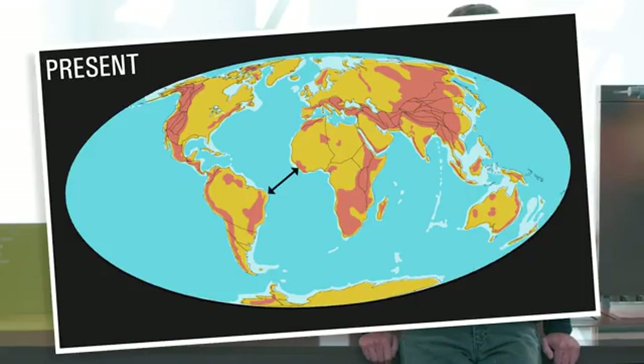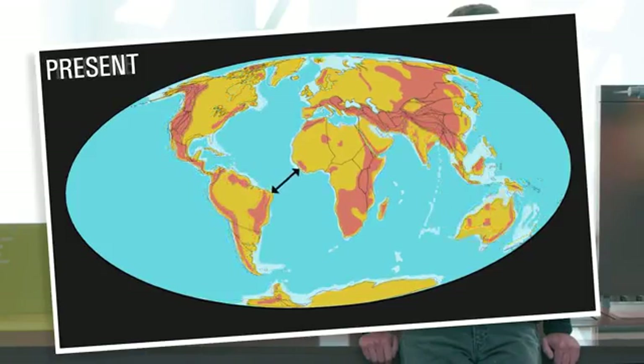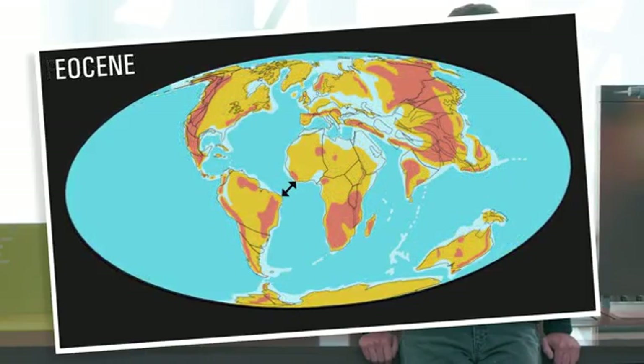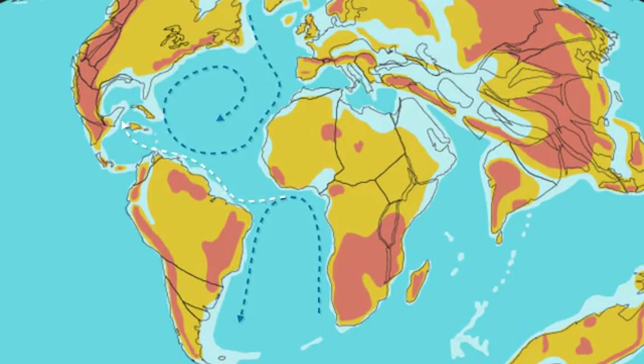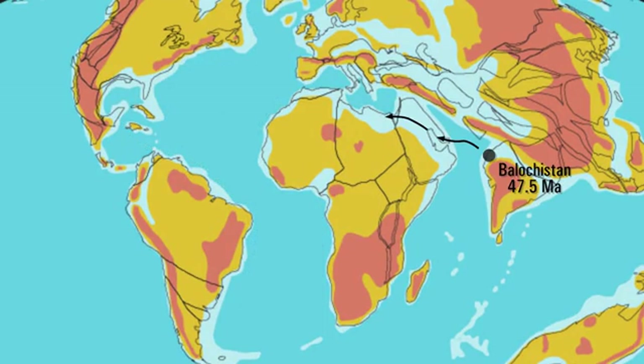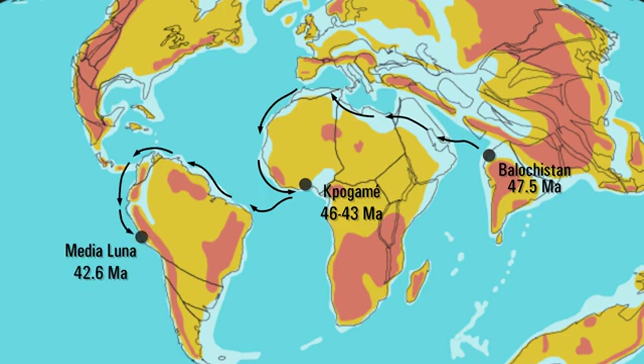At that time, the distance between Africa and South America was two times shorter than today, and a sea surface current was running from Africa to South America. These two features most likely helped Peregocetus cross the South Atlantic. Then, from South America, later whales migrated northward and reached North America.